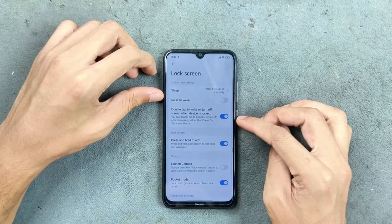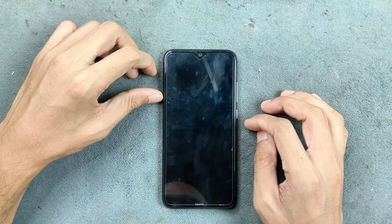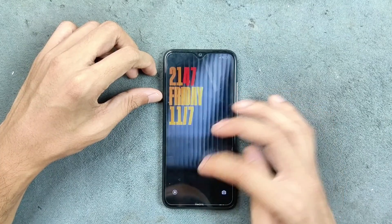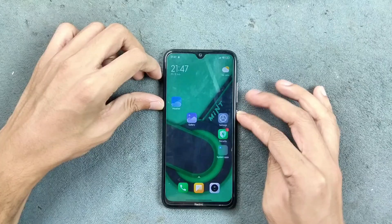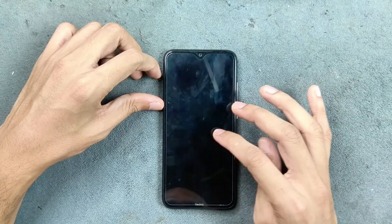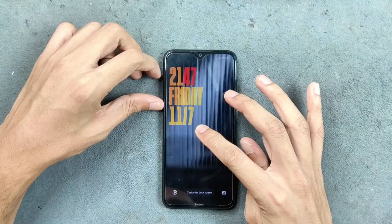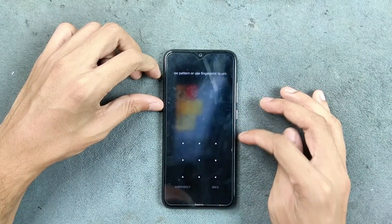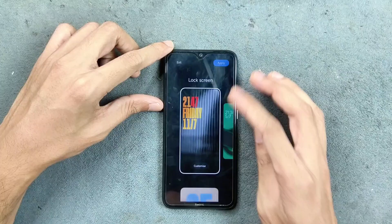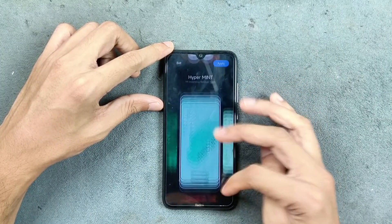For the lock screen, we get double tap to wake and double tap to sleep, and both are working well. We also get all the lock screen customization features, though the unlock and login screen customization is pretty slow as you can see — the features work but are sluggish.